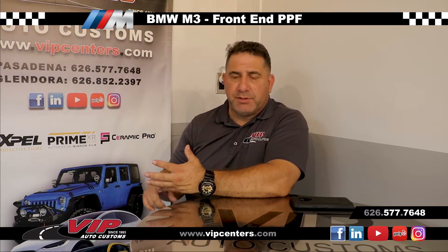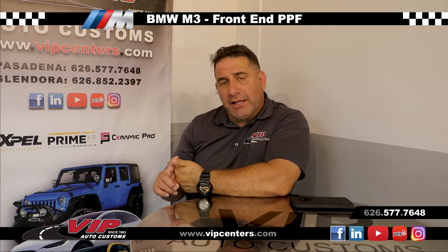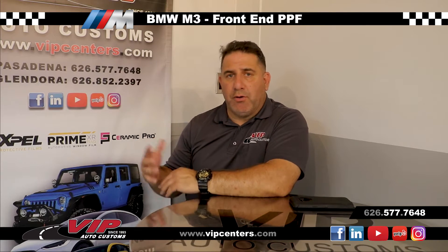Why is paint protection film so important? Paint protection film is a clear film that's computerized cut to fit your car, all your patterns on your car, so that it protects against rock chips, marring, light scratches, and UV rays. It's also hydrophobic so it's easier to maintain and clean. Basically, it's like a protective shield clear over your paint.